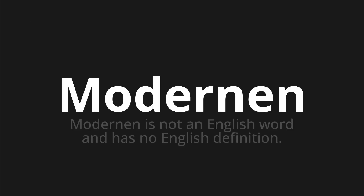Modernen — which means: Modernen is not an English word and has no English definition. Let's say it all together.